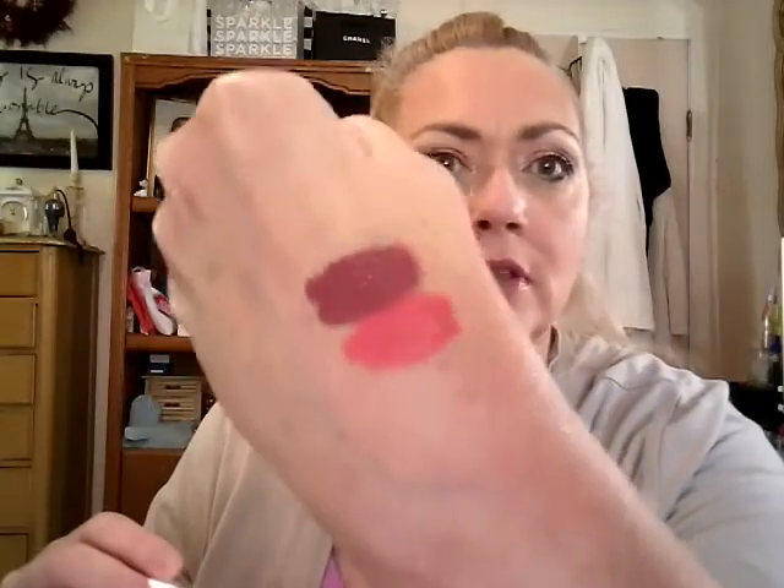The other shade I got was Viper — I've never had this one. It's a darker plum with what looks like a hint of brown in it. Very pretty shades.